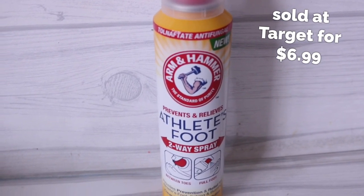Dollar Tree has been stocking so many Arm & Hammer goodies and this time I found Athlete's Foot Spray. I always keep Athlete's Foot stuff around in the summer for my husband — he has to wear boots at work and you get sweaty and wet. I keep this around for myself too because it's hot. I'm really, really glad I found this.